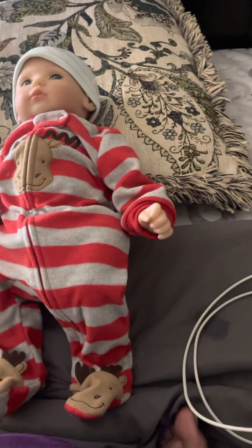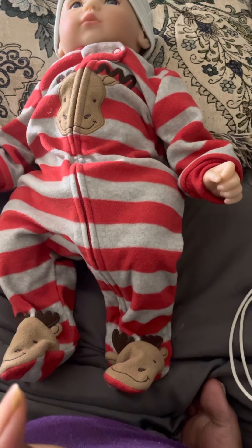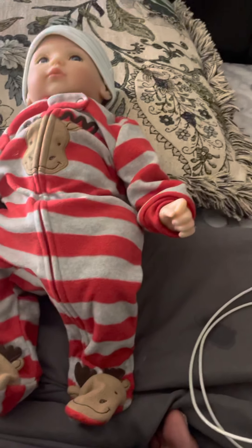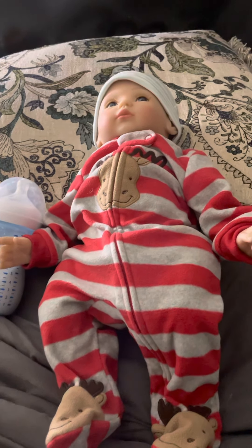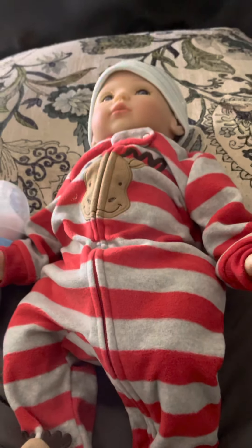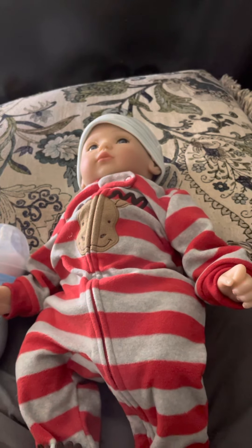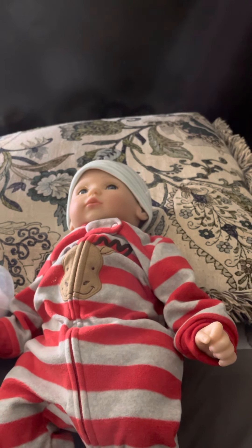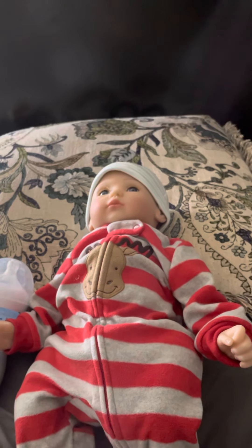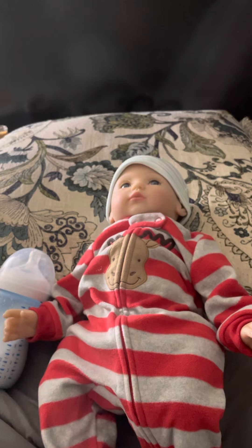I just fed him not too long ago. I'm gonna take him to the Goodwill — hopefully tomorrow. I was gonna do it today but I just wanted to enjoy him, take the day to enjoy him.